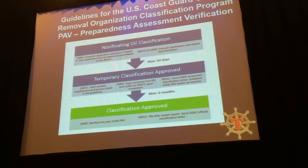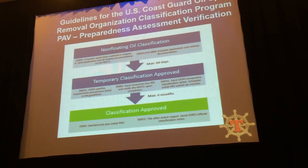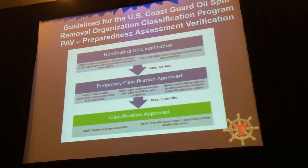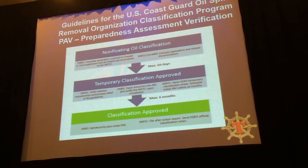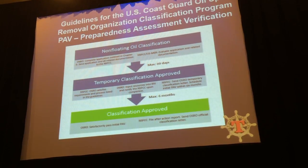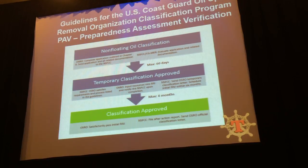This will be submitted to the Coast Guard. You'll get a temporary classification, and then what I really like about this is that there will be a preparedness assessment verification — so it won't just be a paper tiger. It will have to be real, and based on that will also be your case history and experience doing submerged oil recovery.